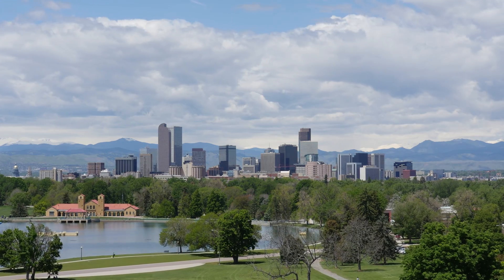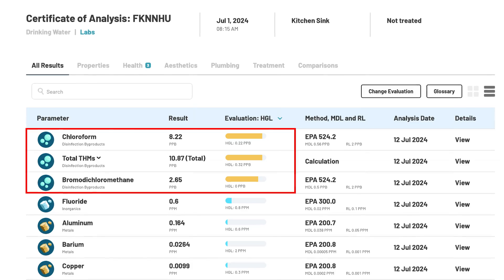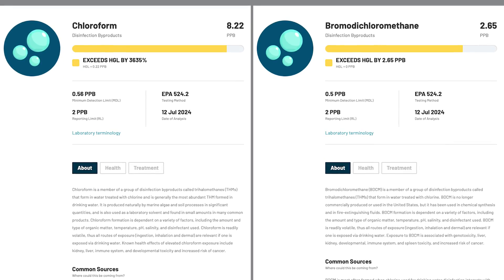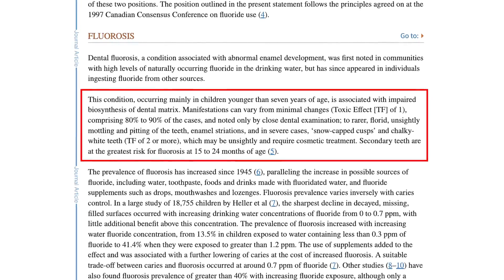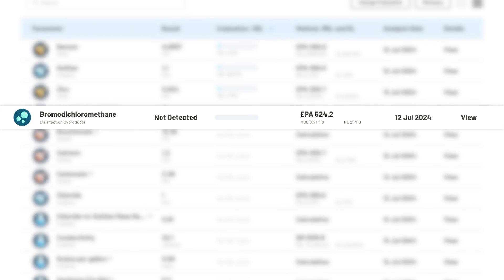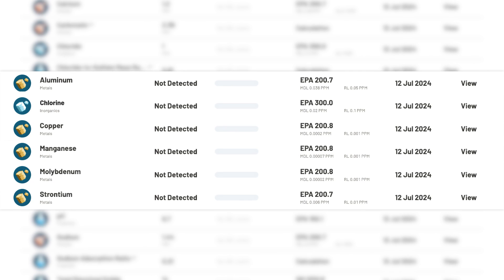I tested Cloud RO with municipal water in Denver, Colorado, using SimpleLab's certified lab testing service TAPScore. A number of contaminants with health effects were detected in the unfiltered water, including two disinfection byproducts and fluoride, which were the contaminants that concerned me the most. The DBPs were detected above the health guideline level, so according to the most restrictive guidelines, they were present in concentrations that may have human health effects if consumed over time. Fluoride was detected below the HGL, but we still wanted to reduce it as a precaution because the homeowners have a newborn baby, and research has shown that children under 7 are more prone to some of the adverse effects of fluoride, including fluorosis. Our post-filtration test showed that the Cloud RO had removed 100% of both disinfection byproducts and fluoride, as well as aluminum, copper, chlorine, manganese, molybdenum, and strontium.